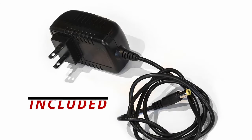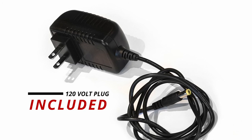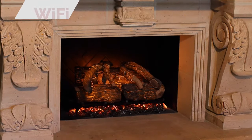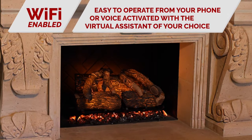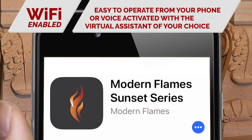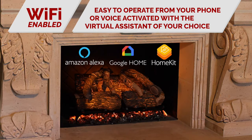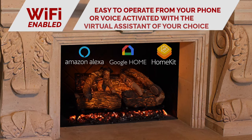A standard 120-volt plug comes in the box so it can easily be plugged into a common outlet. The Sunset Charred Oak also comes standard with Wi-Fi, making it easy to operate from your phone or set it up to be voice activated with the virtual assistant of your choice.